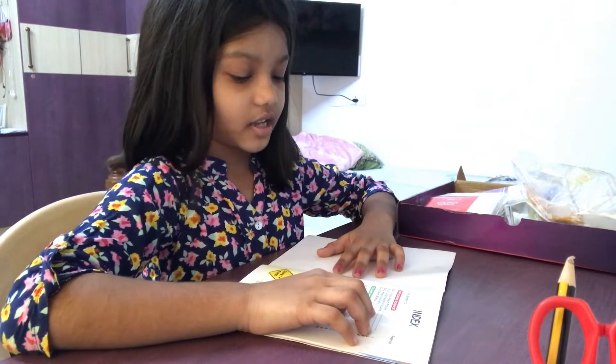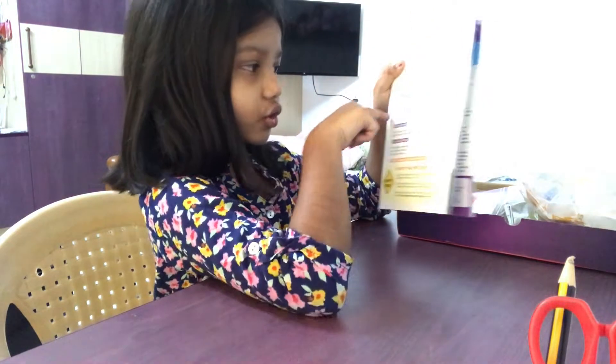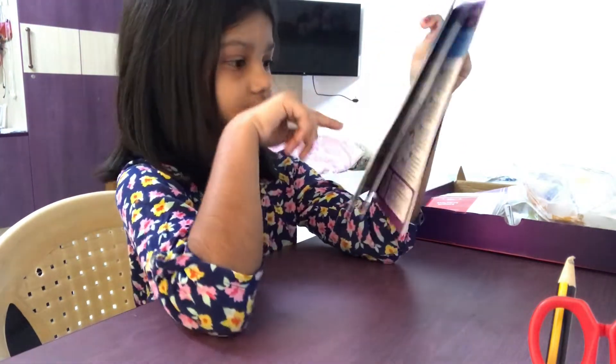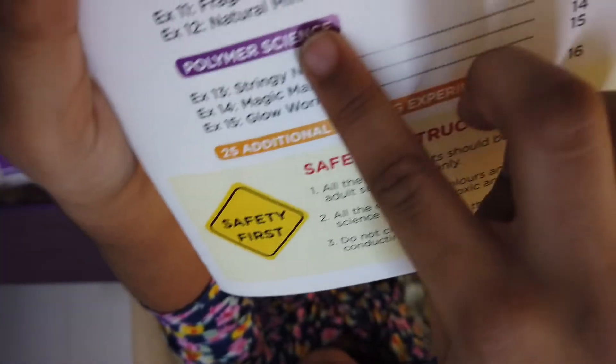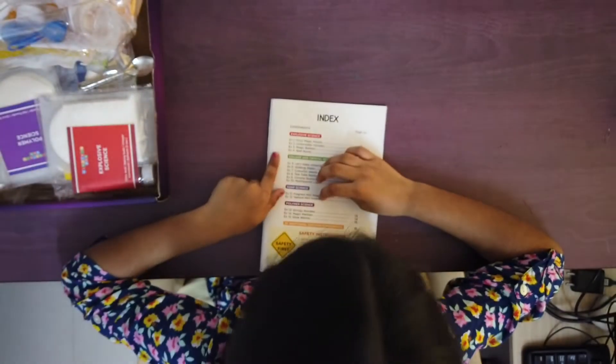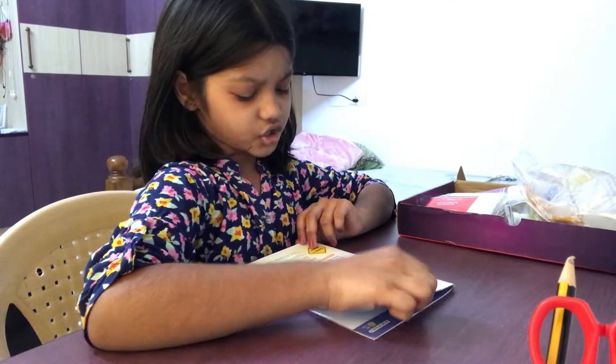Watch and fly guys. So we have explosion, color crystals, soap science, and polymer science - polymer science guys. So we have so many options. Let's try this color. Let's go to page 30.